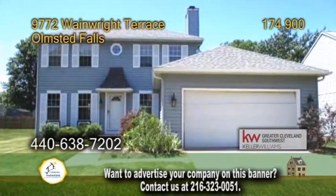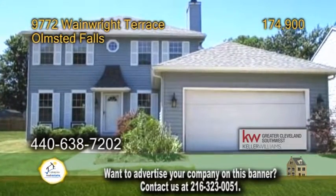A Colonial in Olmstead Falls. This home offers three bedrooms and two and a half baths.